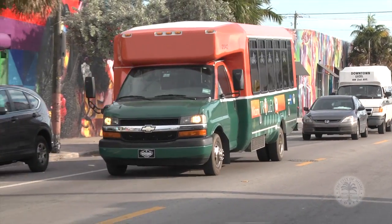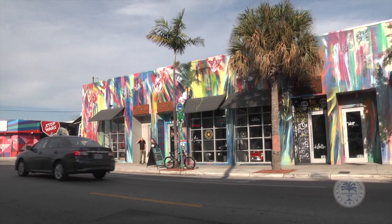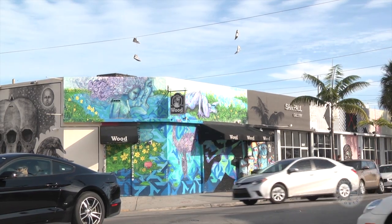Little Havana isn't the only new route for the Miami trolley — there are two others. You can now take the trolley to go shopping in Coconut Grove and to appreciate all the art that surrounds Wynwood.